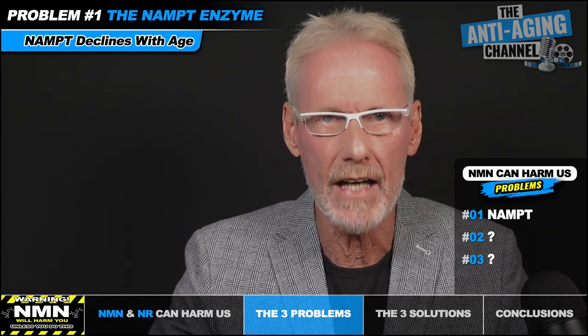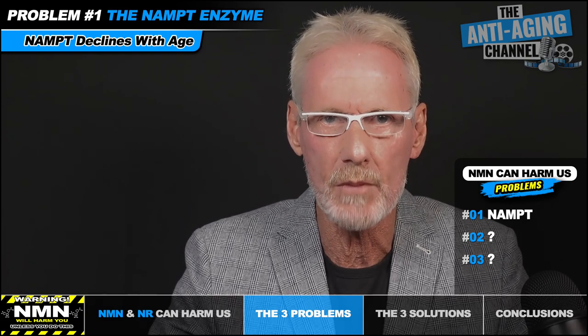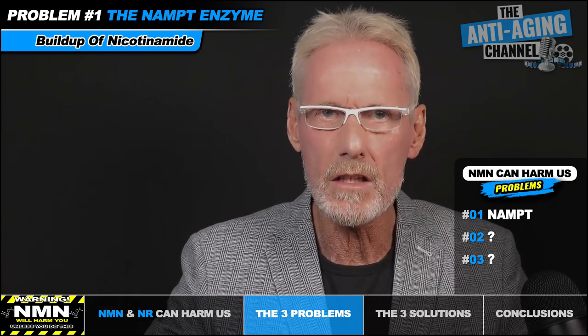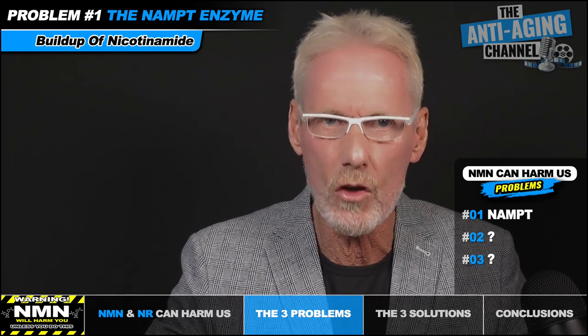The situation is further compounded by the fact that older cells are using more NAD than younger cells due to the increased activity of damaged repair systems. So what we essentially have are large amounts of NAD being used up and broken down into nicotinamide, which although there's an available pathway to recycle it, this capacity is being severely impeded by a lack of the NAMPT enzyme. When the recycling process is unable to cope, nicotinamide starts to build up in the cell — and this unwanted buildup is not a good thing.